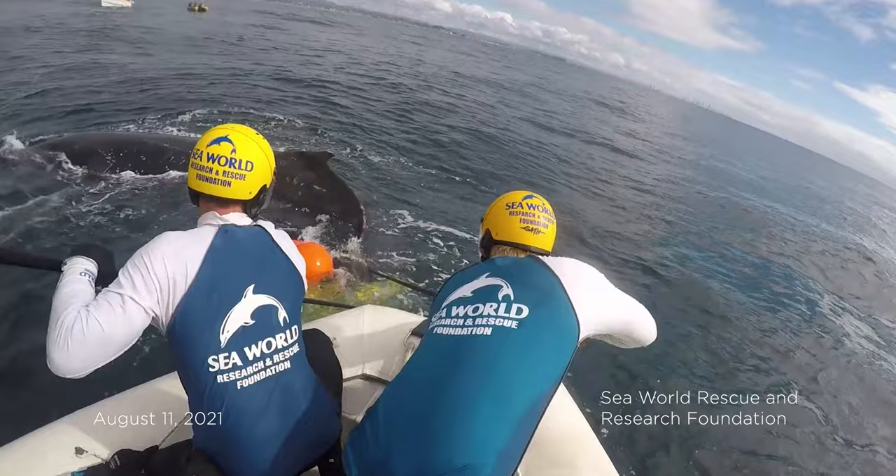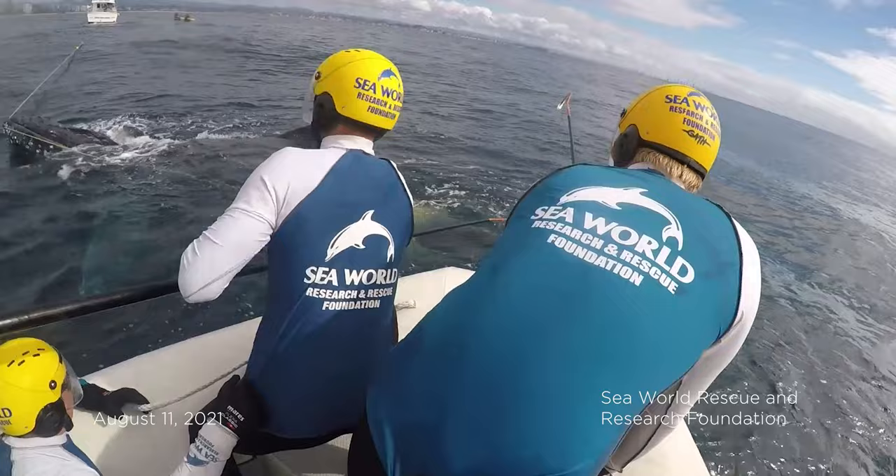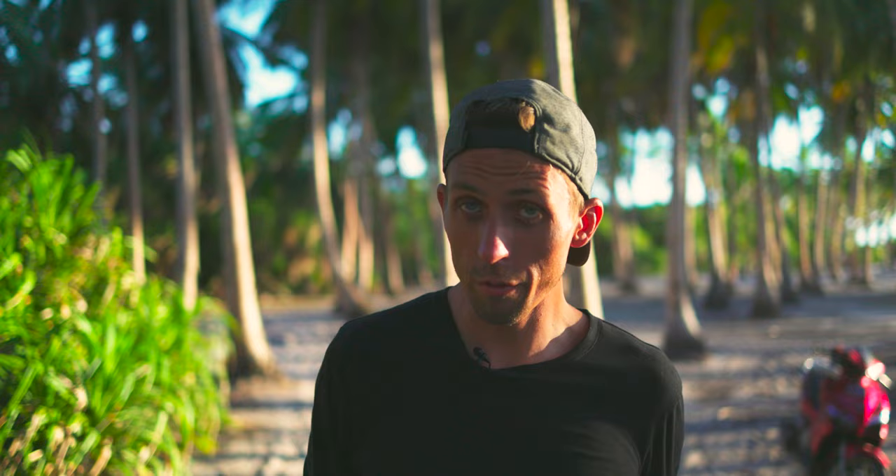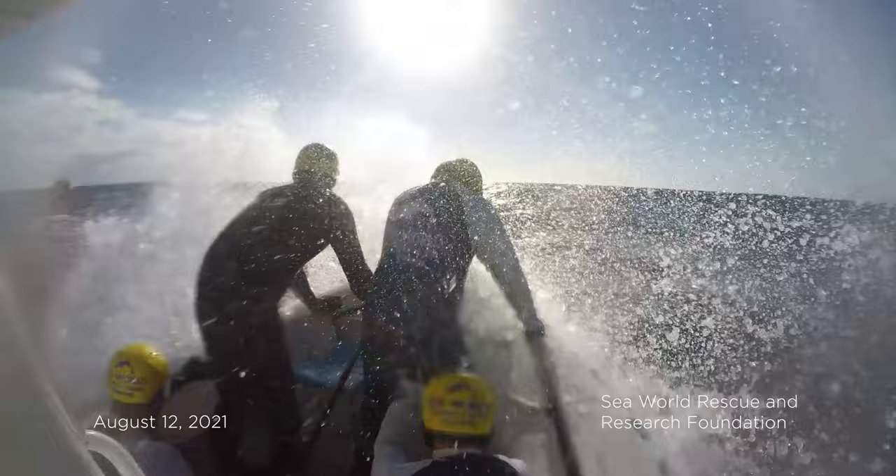Here's what SeaWorld had to say about the supposed successful rescue: 'A small portion of the equipment was unable to be removed, however the whale was able to swim freely and after monitoring for a period of time we left it to continue on its journey.' Here's where the story takes a bit of a weird turn — the footage released after day two of the rescue looked odd.